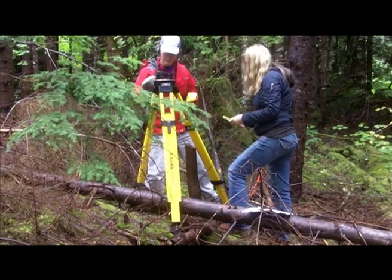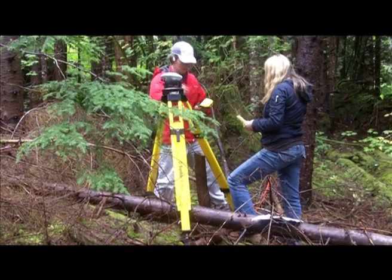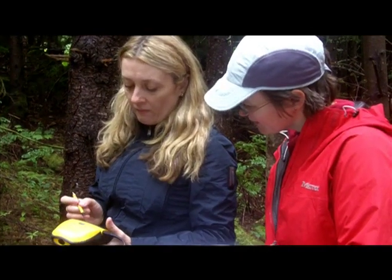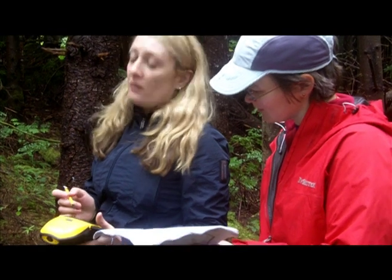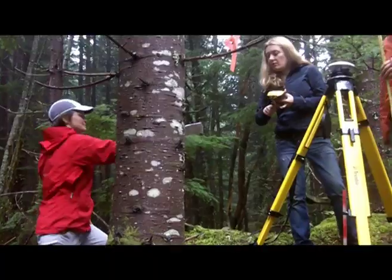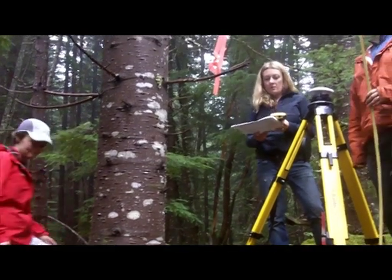At each location we've used a GPS to get precise latitude and longitude coordinates of where that location is, so that we can map it and also look at it in comparison to other data sets that we have.